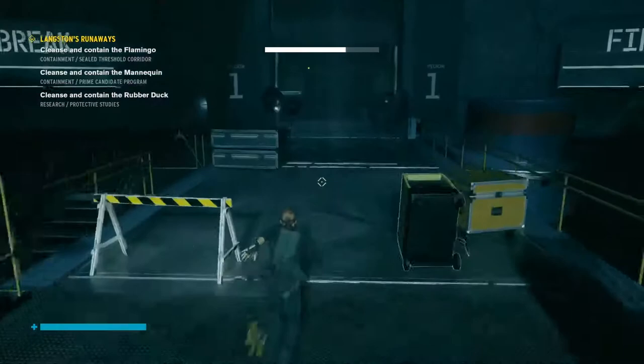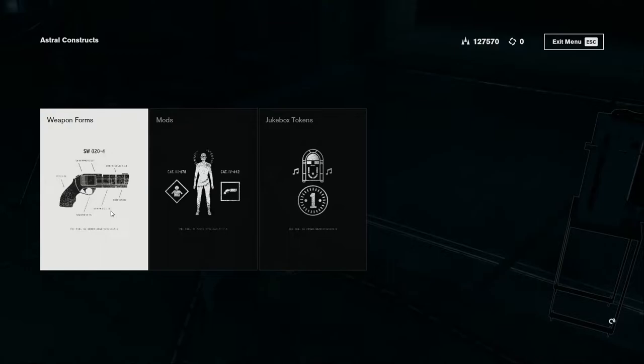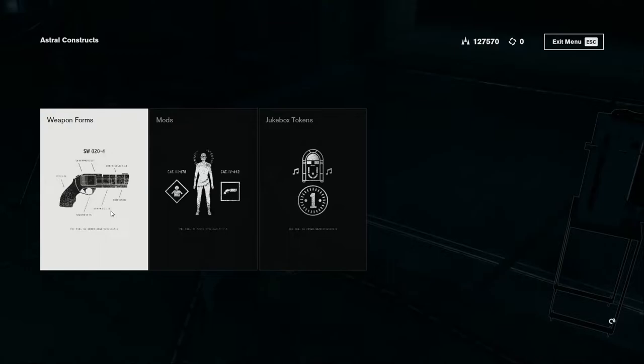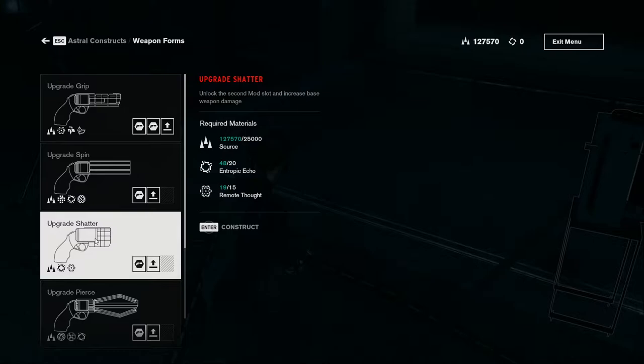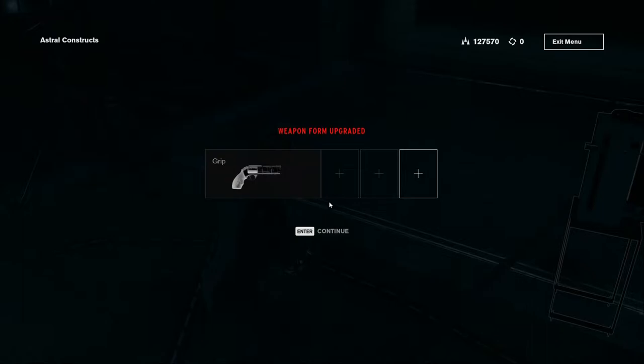I think first off, before we do anything, we should actually upgrade our guns. Nestle construct weapon forms, upgrade grip — especially since we have all this now. I mean honestly, we can upgrade both the spin and the grip.